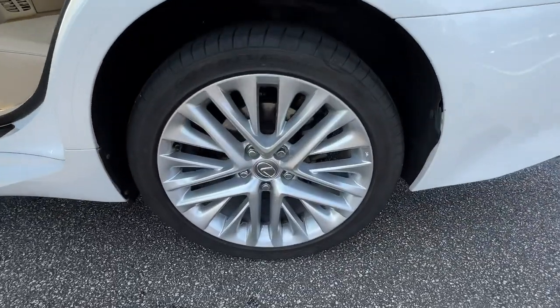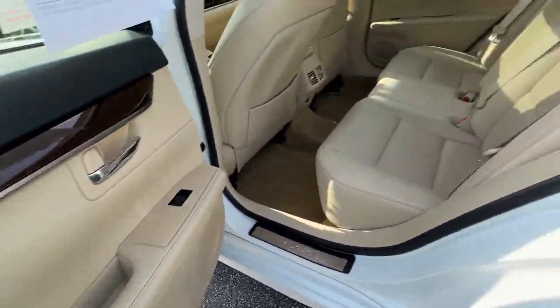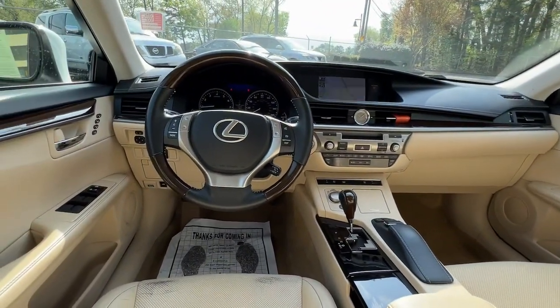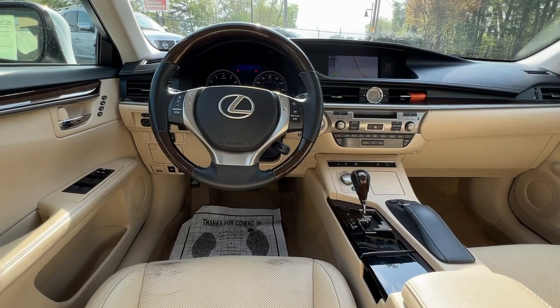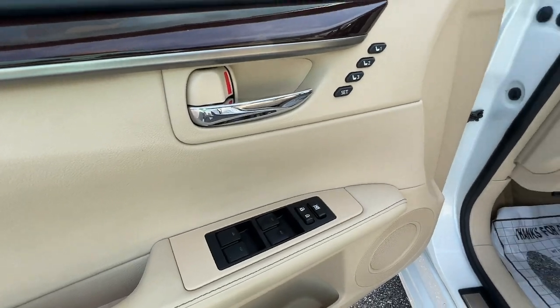These are just some of the great options this vehicle comes with: sun moonroof, keyless entry, keyless start, fog lamps, woodgrain interior trim, power passenger seat, satellite radio, heated mirrors, power driver seat, and steering wheel audio controls.